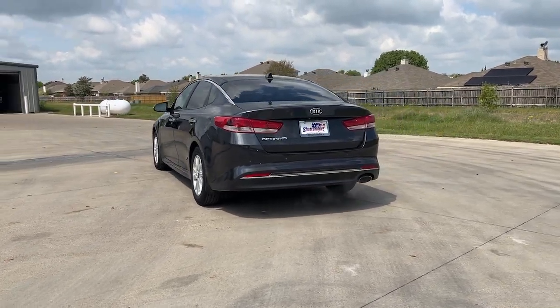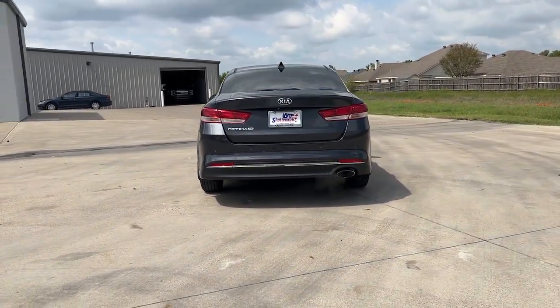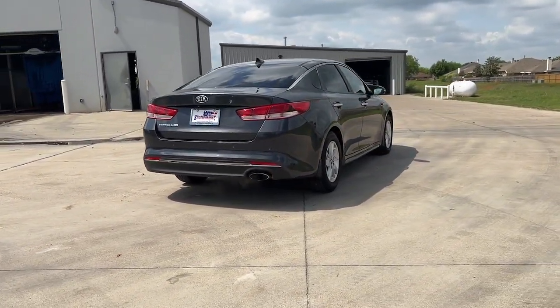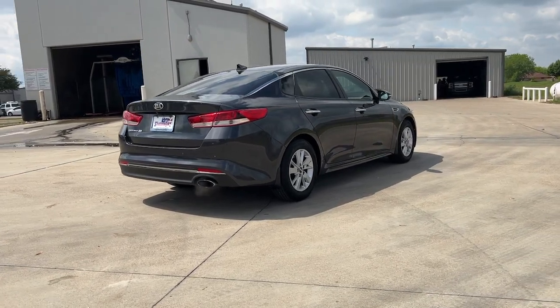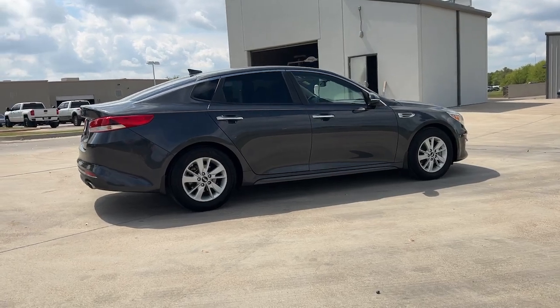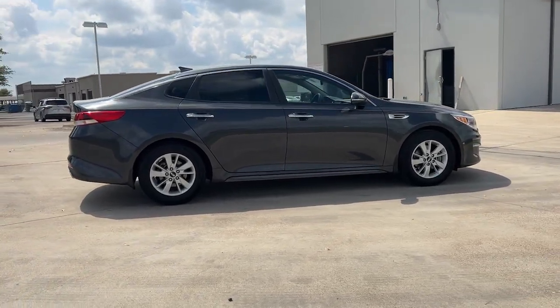The following are some of this vehicle's highlighted options: keyless entry, heated mirrors, satellite radio, steering wheel audio controls, aluminum wheels, alarm, blind spot monitor, electronic stability control, intermittent wipers, and traction control.